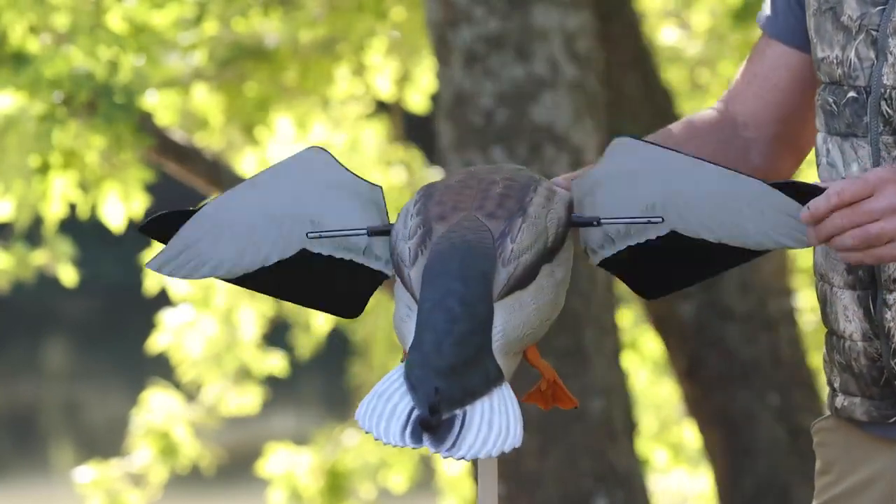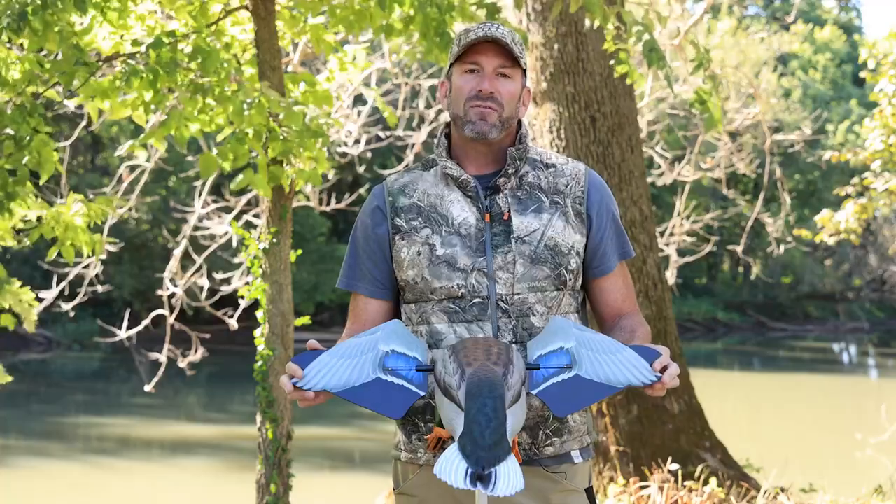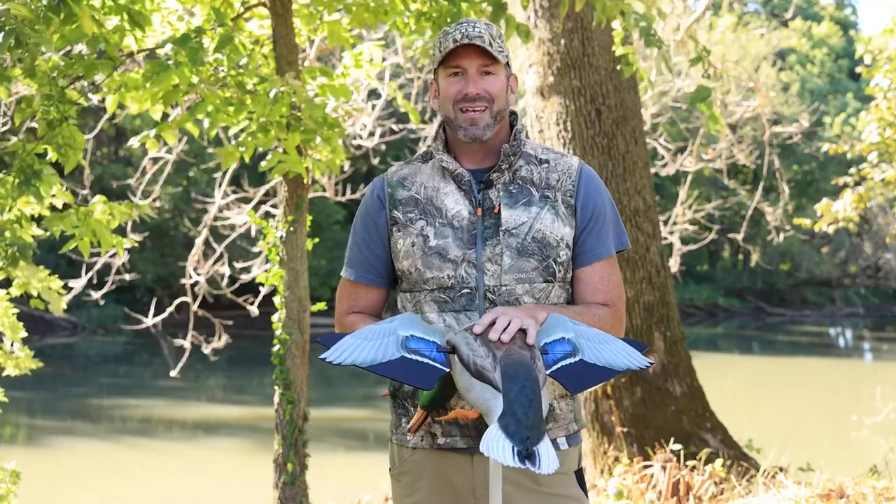We've been using these in the field for about a year — all last year — and had great results. For more information on the AvianX PowerFlight, check us out online at avianx.com.